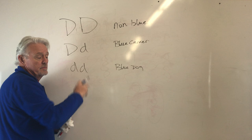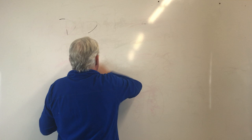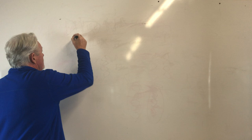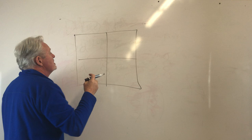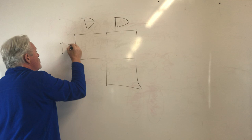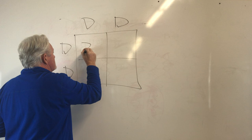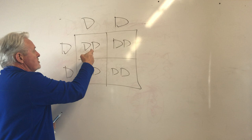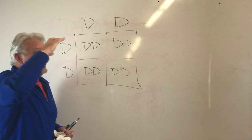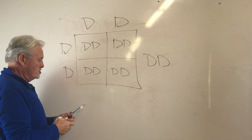Now we're going to introduce the Punnett square — the tool we use to decide what happens when we put two dogs together. We draw a square with a vertical and horizontal line, and typically put the male on top and the female on the side. Here's one possibility: two dogs, both non-blue. Every combination gives DD — 25% non-blue, 25% non-blue, 25% non-blue, 25% non-blue. The whole litter is non-blue. Really simple.